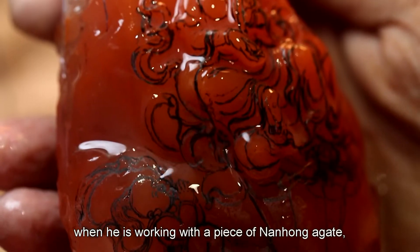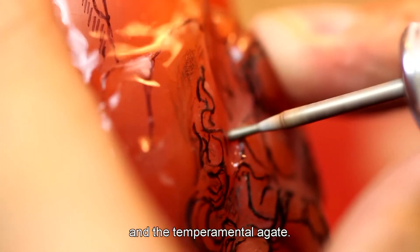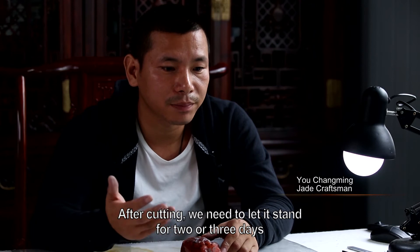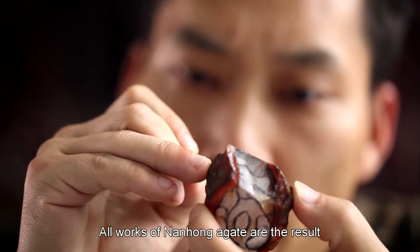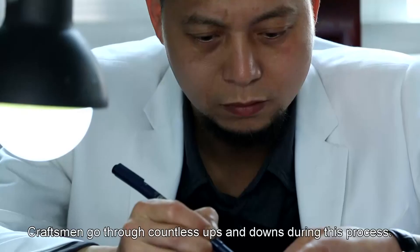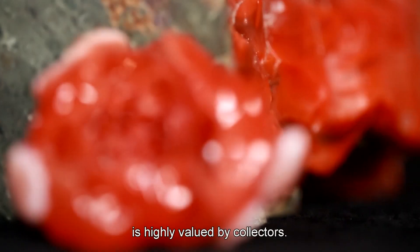Yo Changming said that sometimes, when he is working with a piece of nanhong agate, he has to change the design as he goes along. It's like a battle between the craftsman and the temperamental agate. All works of nanhong agate are the result of a struggle between the agate and the craftsman's wisdom, thought, and effort. Craftsmen go through countless ups and downs during this process. This is why a high-quality, well-designed nanhong agate object is highly valued by collectors.